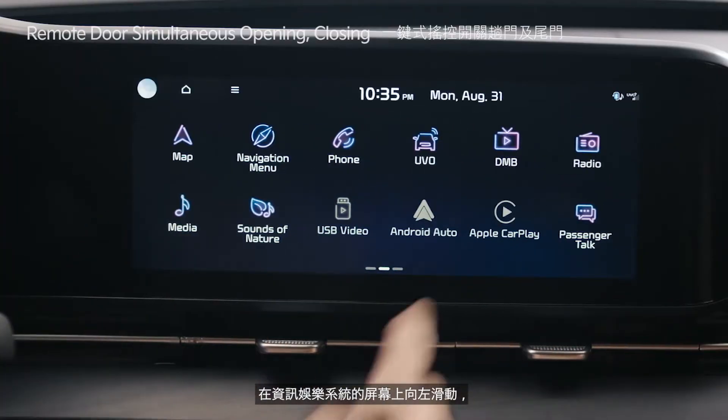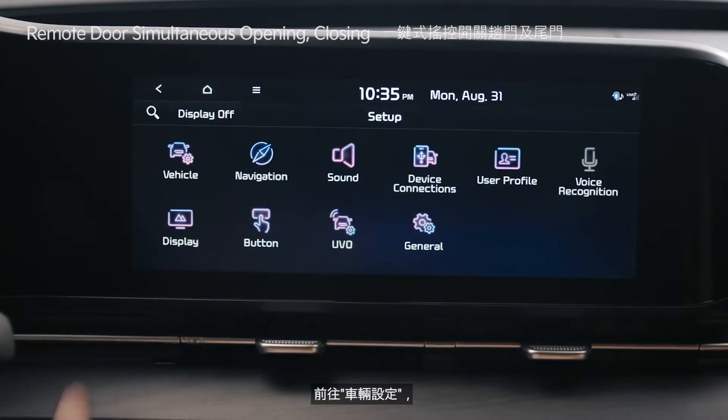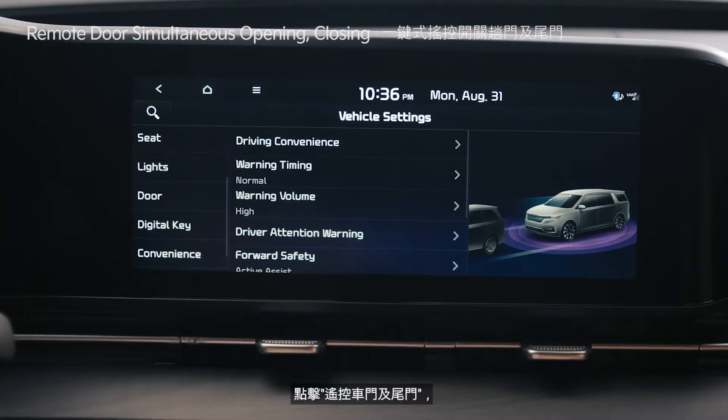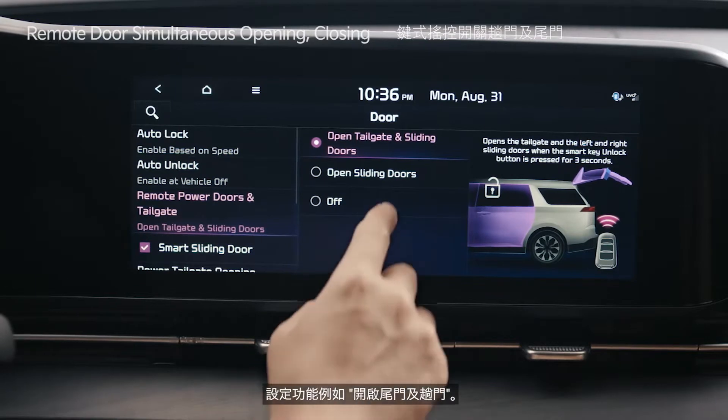Swipe left on the infotainment system screen, tap the setup icon, go to vehicle settings, select the door menu, and tap remote power doors and tailgate to set features such as open tailgate and sliding doors.